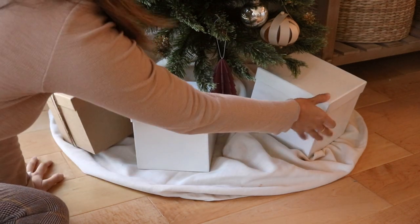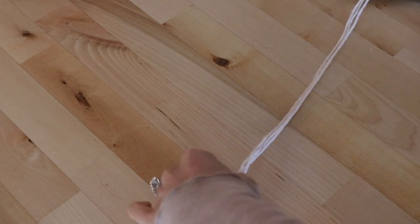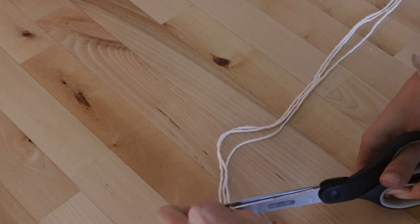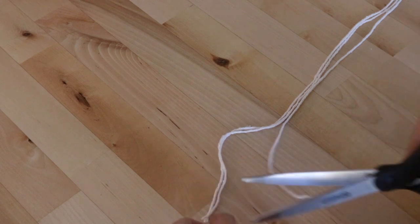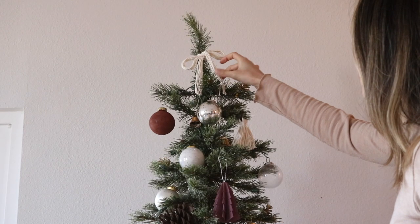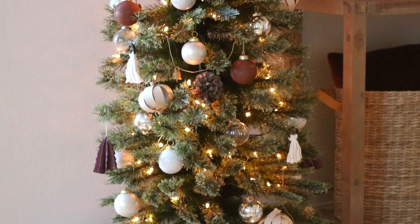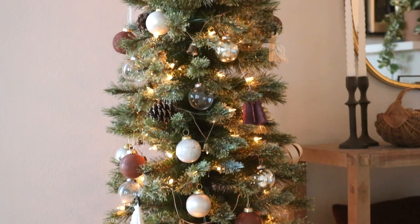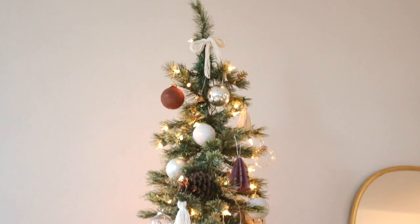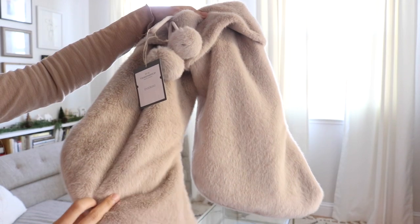I was considering adding bows to the gift boxes, but I actually really like just the minimal look of them as they are. And lastly, I topped the tree off with a bow made out of a bunch of the same cotton strings I used for those tassel ornaments, so everything matches. I wasn't sure how this was going to turn out, but I actually think it's so cute and such a perfect way to just tie everything together.